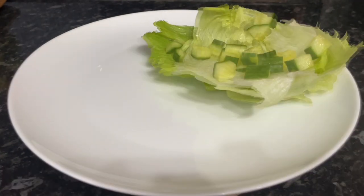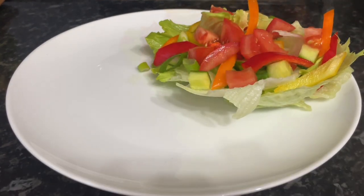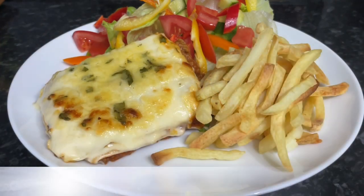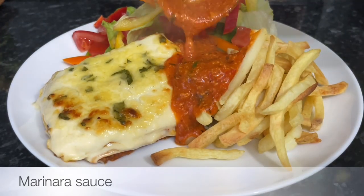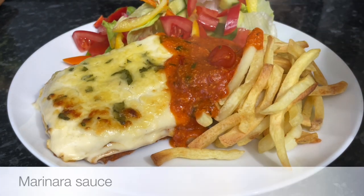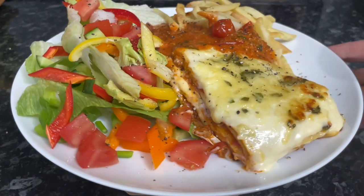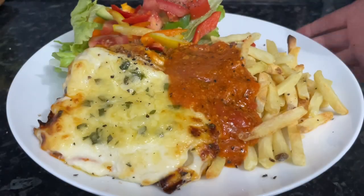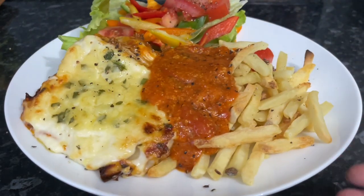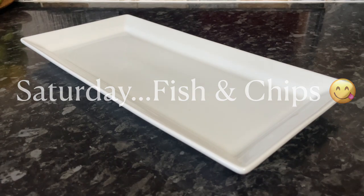Moving on to Friday, we had lasagna — another one of our favourites, and I've done a video recipe for that too, linked in the description box. I had a side salad with lettuce, cucumber, peppers, and tomatoes. I'd made the lasagna the day before so it set really well and cut easily, but it was a bit dry, so I made a quick marinara sauce to go over the top with a few chips on the side. We love marinara sauce — it goes lovely with calzone as well.